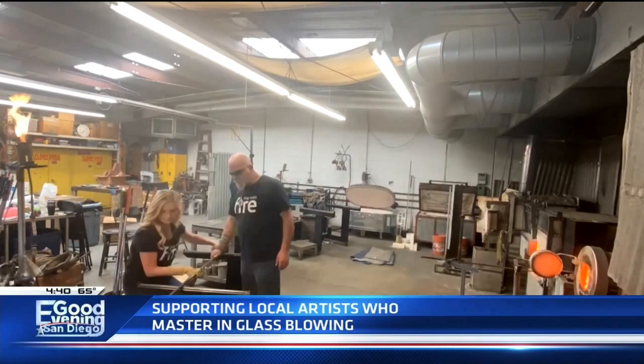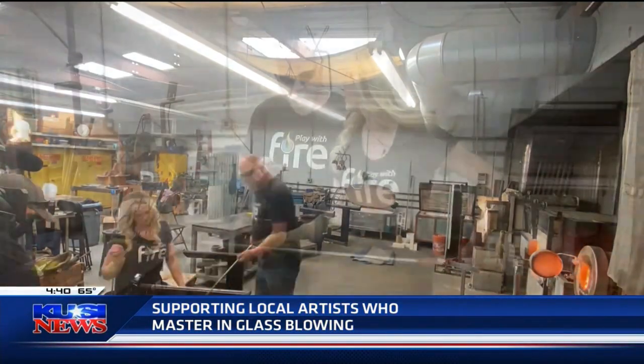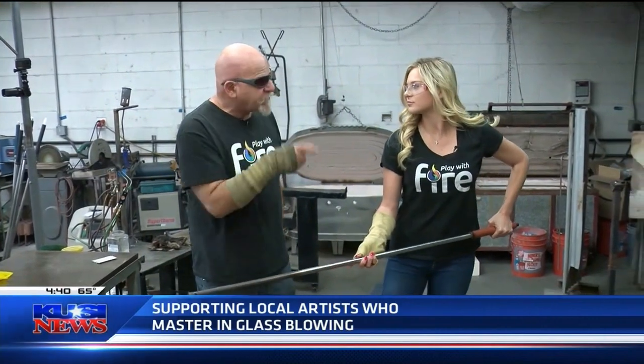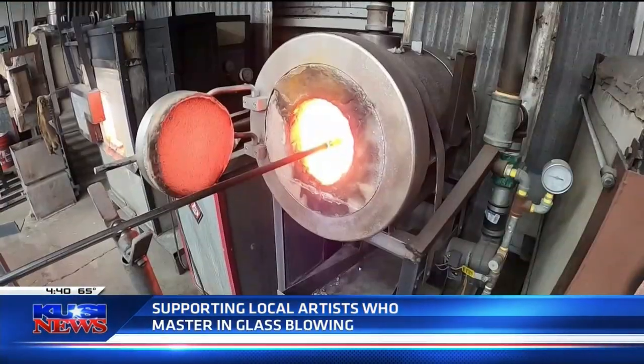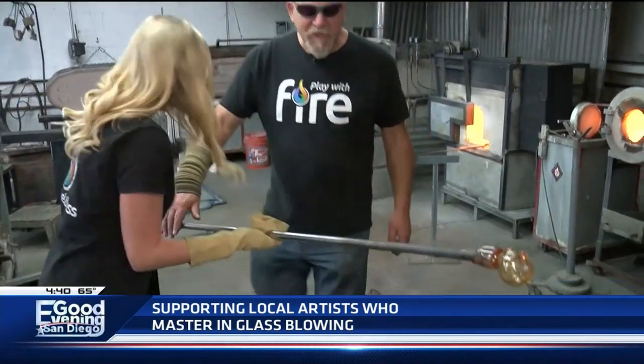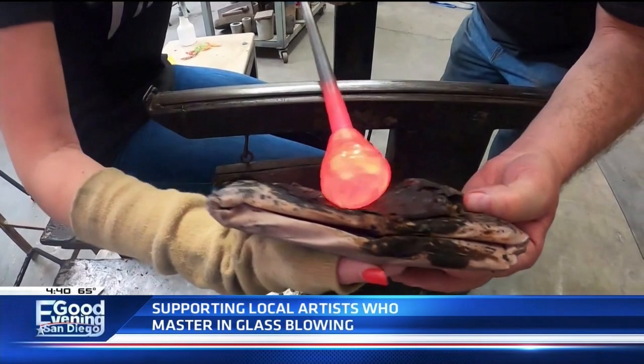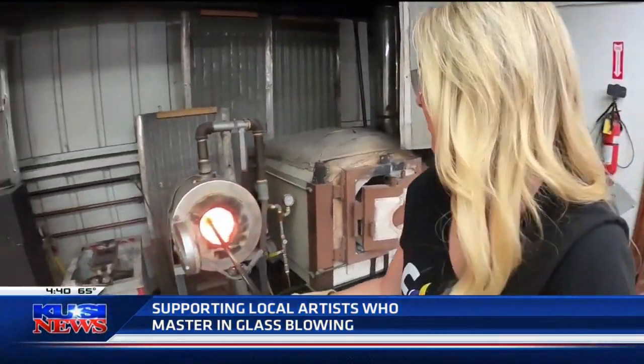Love is a burning thing. There's only three things that can affect hot glass — do you know what they are? Heat, gravity, keep on center, and pressure. Her first shot at doing it by herself, totally.